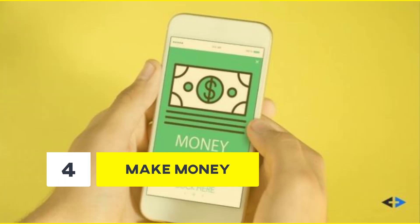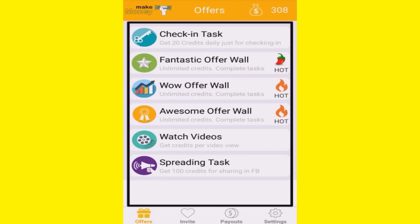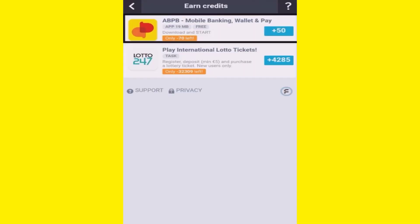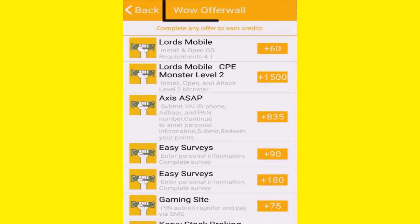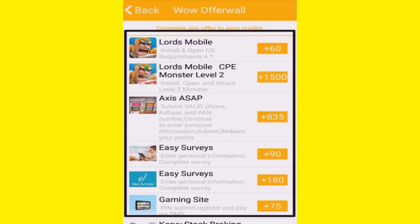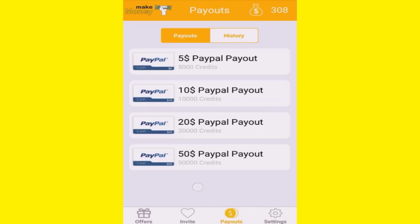Number 4: Make Money. This app is literally named Make Money, and it does a decent job by allowing you to make some extra cash by completing simple tasks, such as watching videos, trying free apps, completing surveys, giving opinions, testing services, endorsements, and free trials of products, services, and apps. You get paid via PayPal after you reach a certain payout limit.